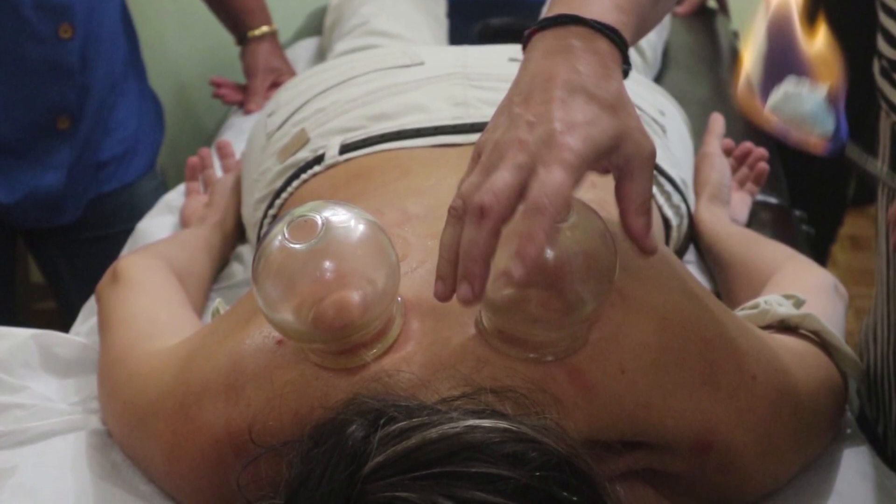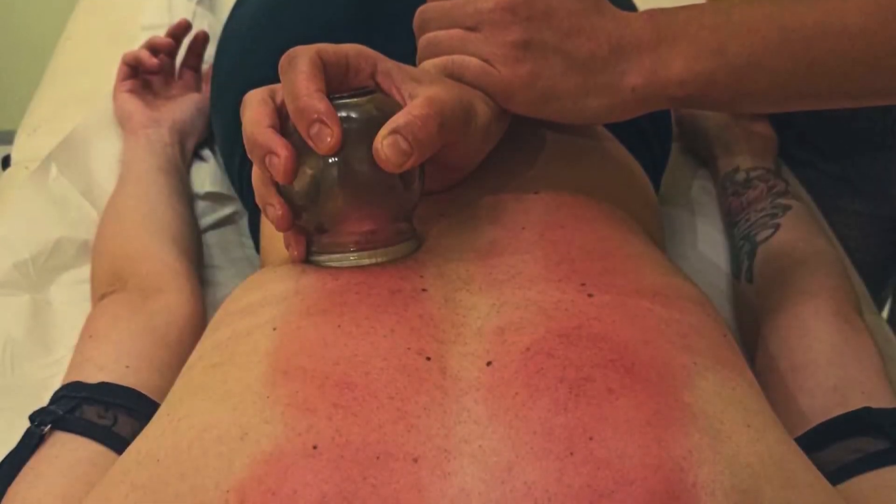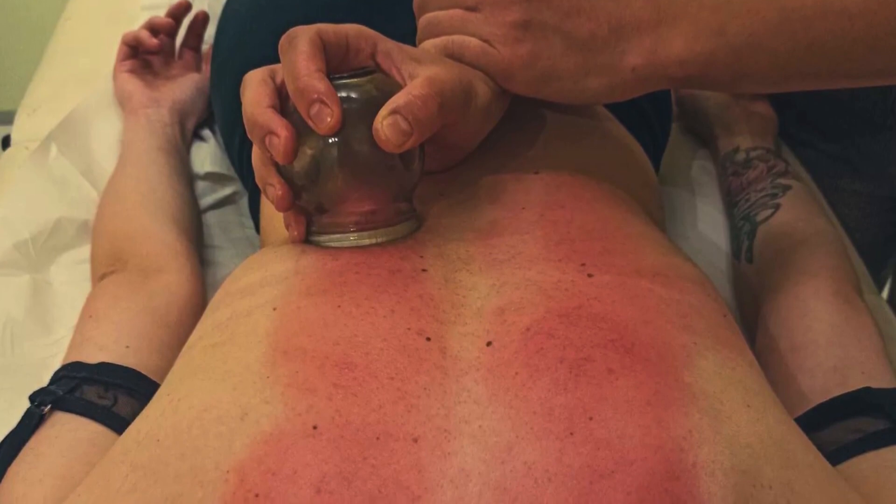So the next time you see someone with those signature round marks, you'll know these aren't just spots — they're badges of relief.